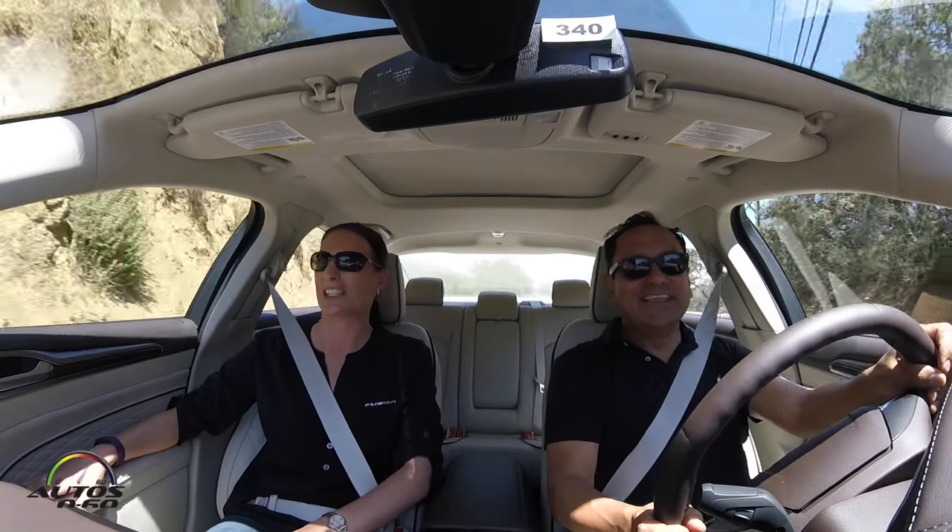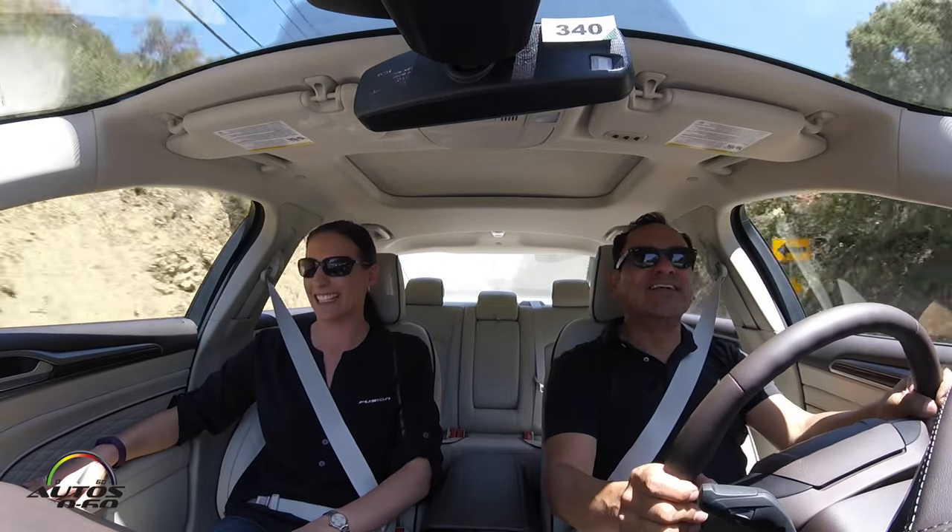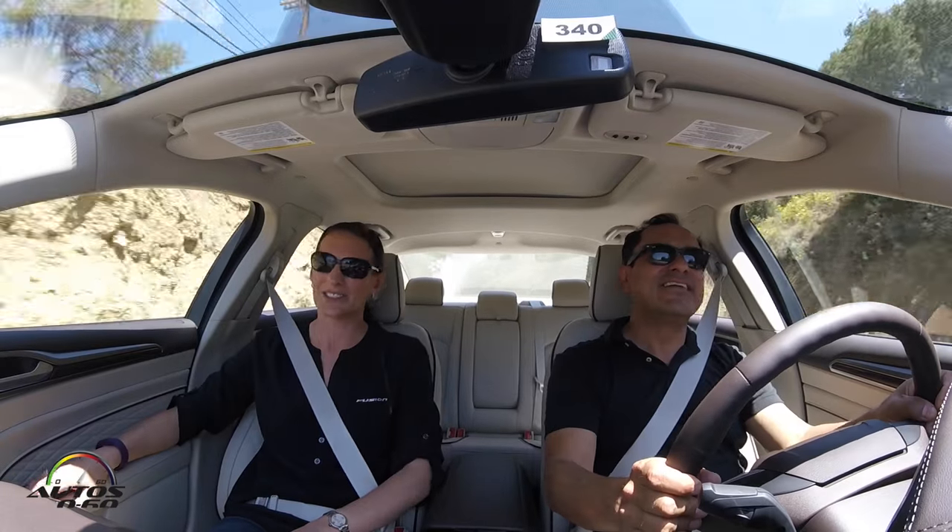Thank you again — we could spend all day talking about the great features of this car, there are so many. Thank you for having me, and you're welcome.